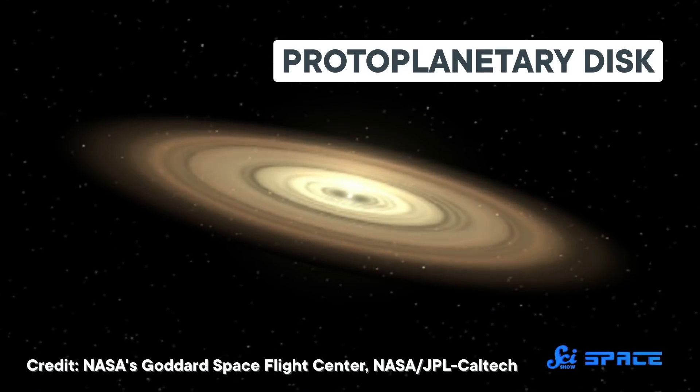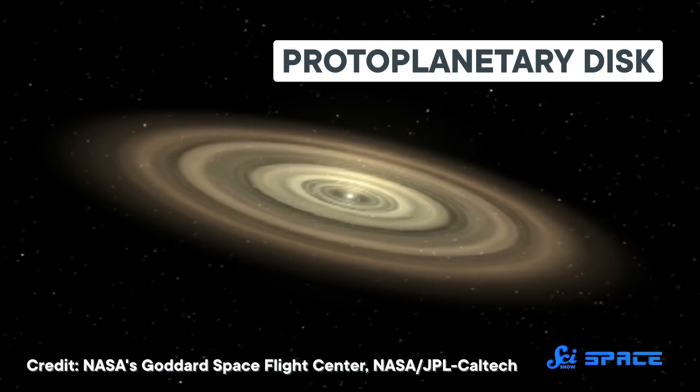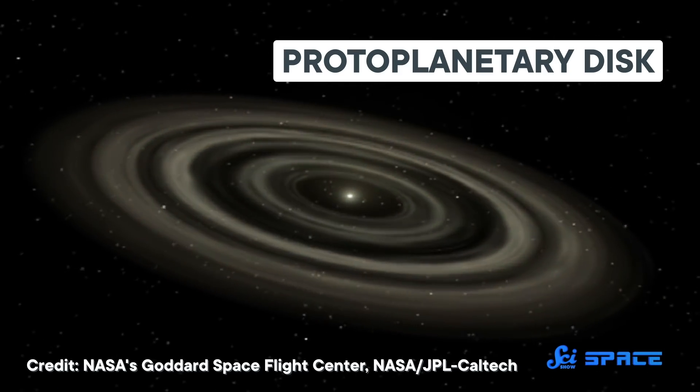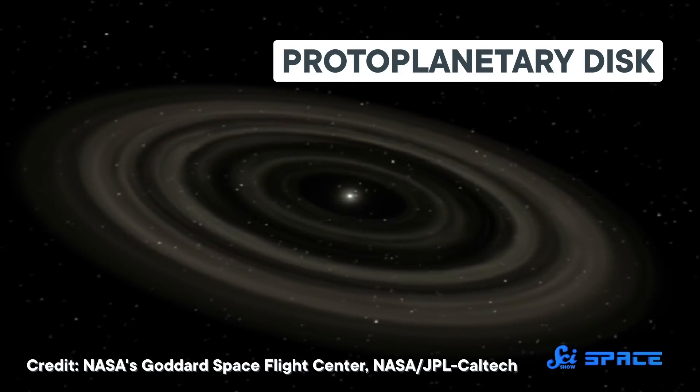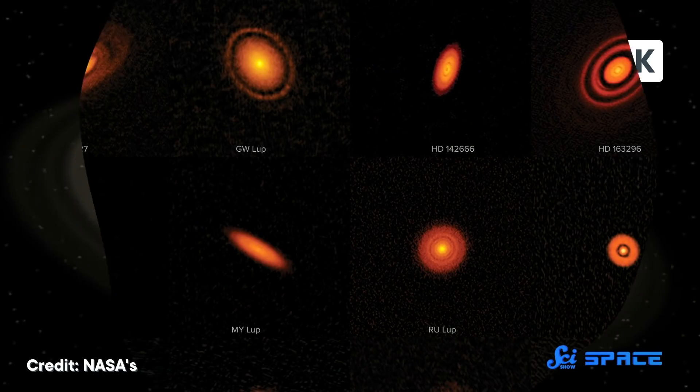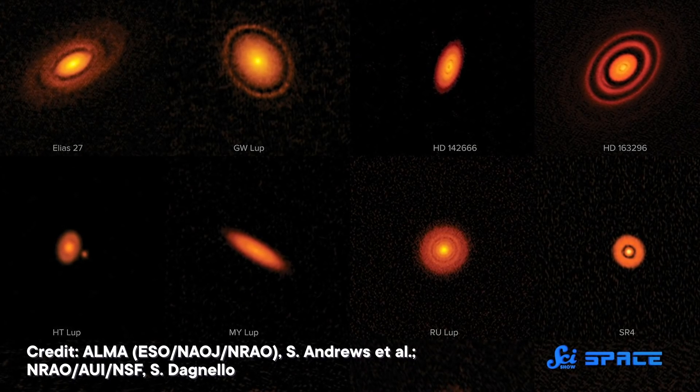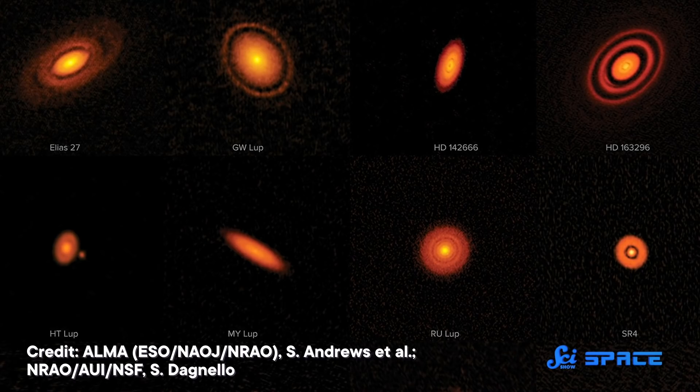If you want to make planets, you have to start with a protoplanetary disk. That's a massive disk filled with dust and gas that forms around a baby star, and it provides material to make everything from rocky planets to gas giants. Thanks to ever-improving technology, astronomers are getting more and more detailed images of these disks around other stars.